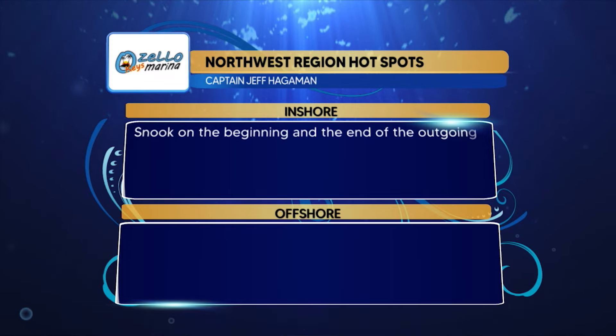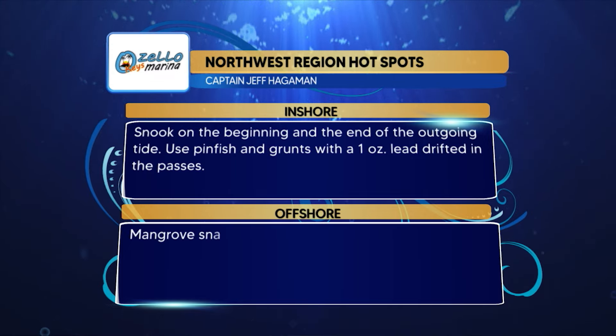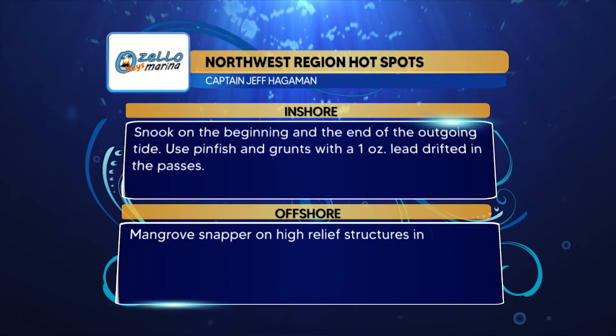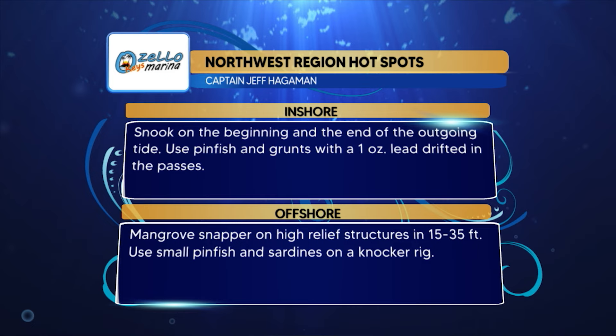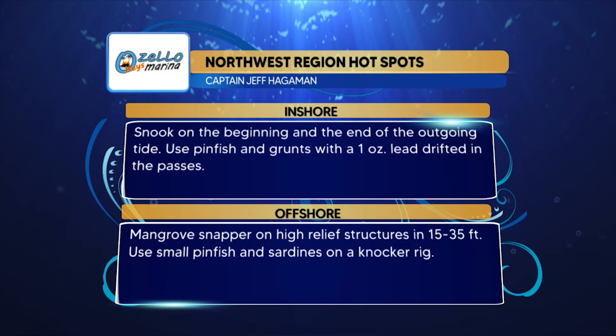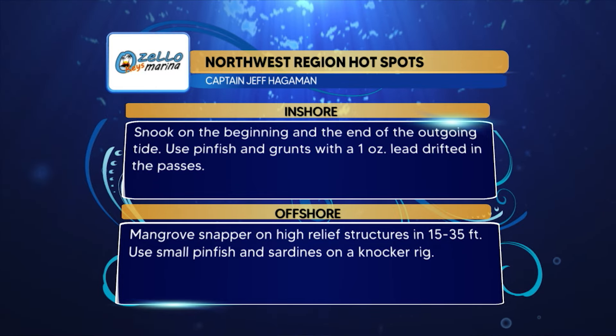Captain Jeff's Ozello Keys Marina hotspots for the Northwest region: inshore, snook on the beginning and end of the outgoing tides — use pinfish and grunts with a one-ounce lead drifted in the passes. Offshore, mangrove snapper on high-relief structure in 15 to 35 feet of water — a small pinfish or sardine on a knocker rig is the way to catch those fish. As Jim adds: you've got to sink the stink.